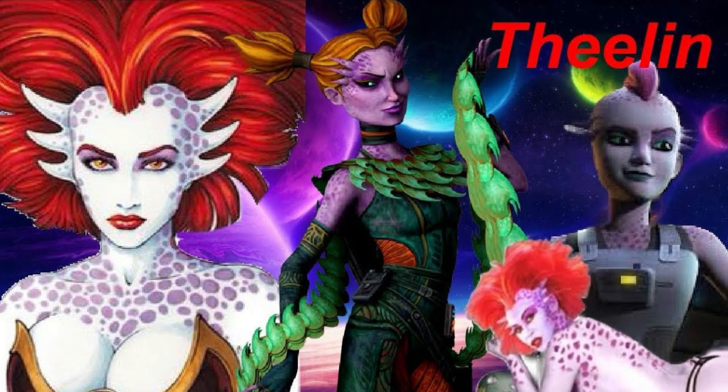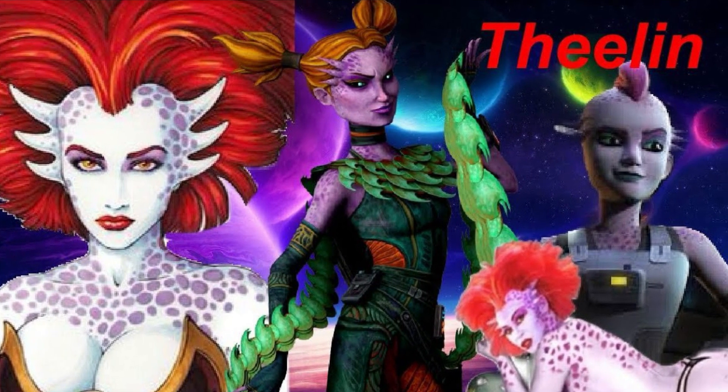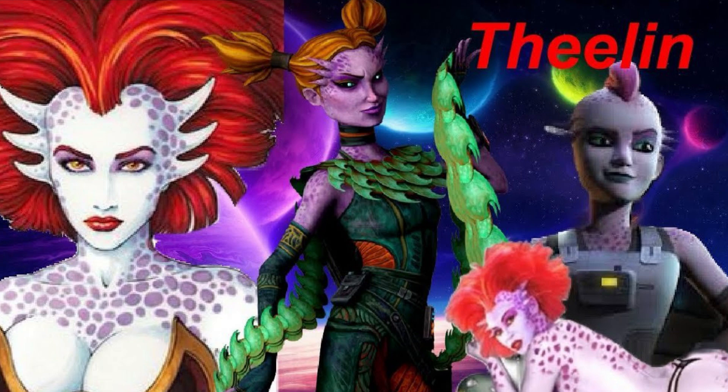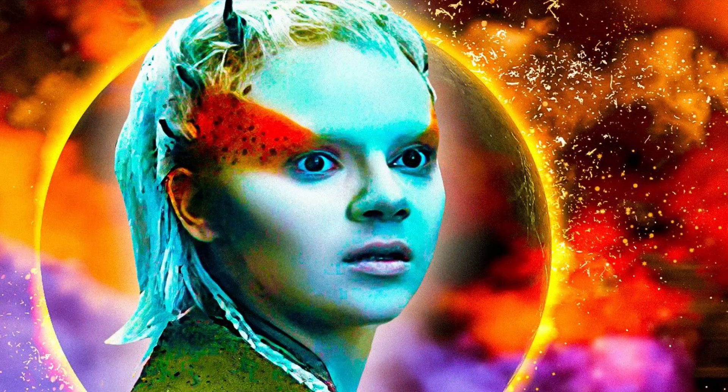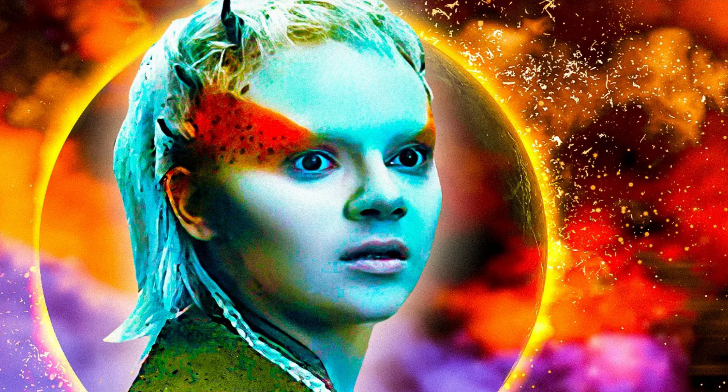The Thelin are a rare and distinctive species in the Star Wars universe, known for their strikingly colorful skin and unique physical characteristics. Here are some of the key points about the Thelin.